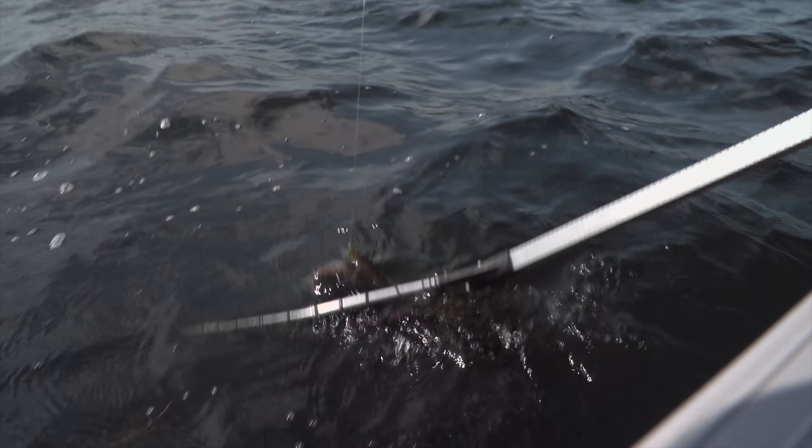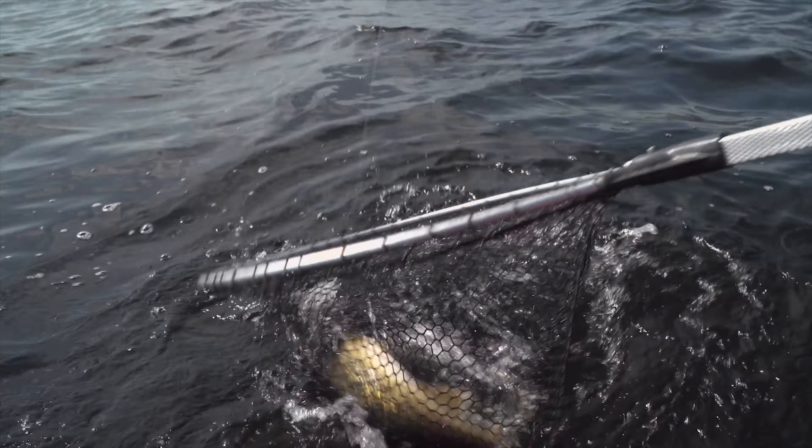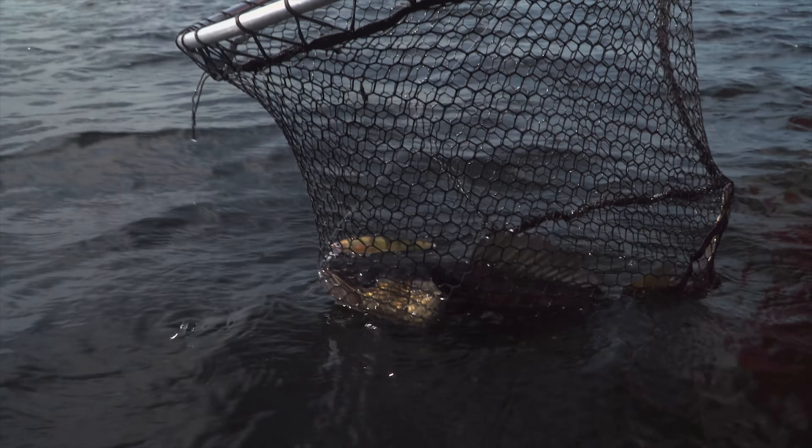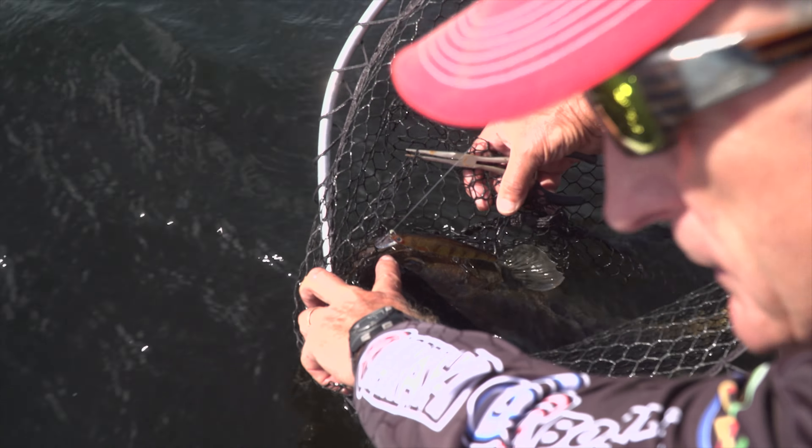I think I've got a nice one on here. Nice fish! I think the slot limit that the Ministry introduced a few years back is really helping these fish come along here in the Kawarthas. The population was down for a while, but they're starting to make a comeback now.